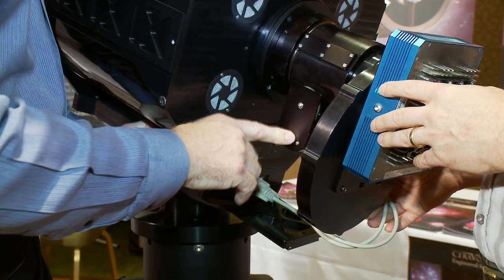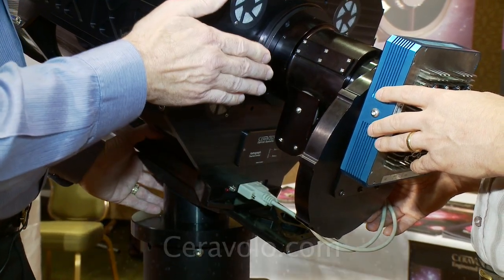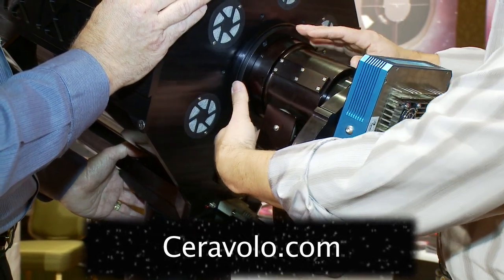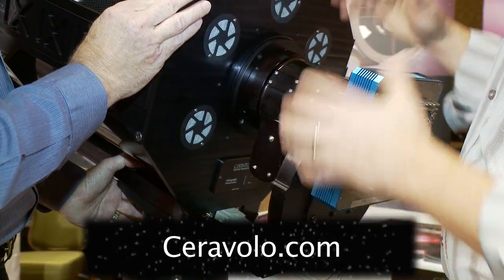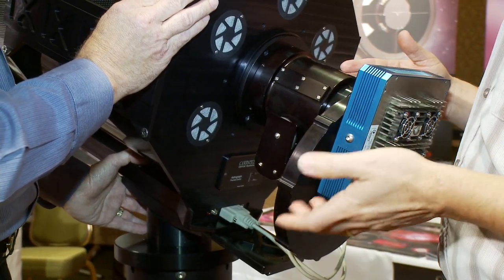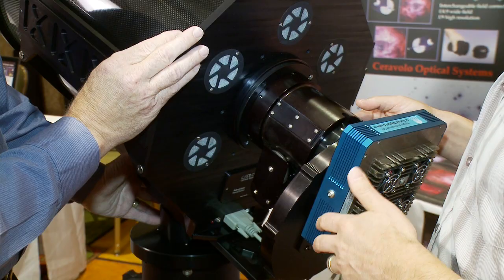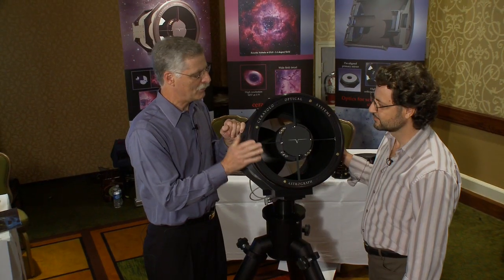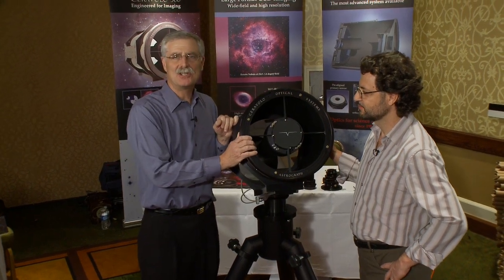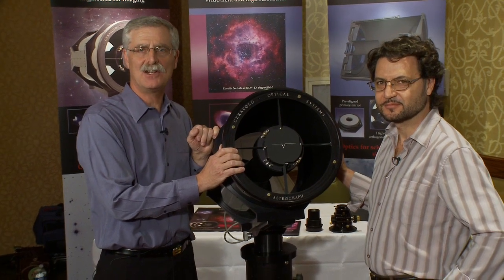The focuser supplied with the instrument is part of a modular system. If somebody wanted a different focuser, you can accommodate that — the focuser attaches to the back end of the telescope through an interface plate. This is an Optec 3-inch focuser, but you can have an FLI focuser, a rack and pinion, a Crayford, it doesn't matter. It's configurable to a customer's needs. Peter, I want to thank you for telling me about your high-performance imaging telescope. I'm Dennis DiCicco, Senior Editor of Sky and Telescope magazine, here at the 2009 AIC conference in San Jose, California.